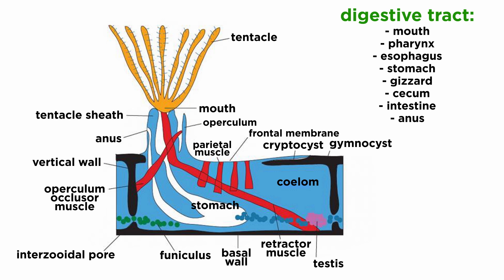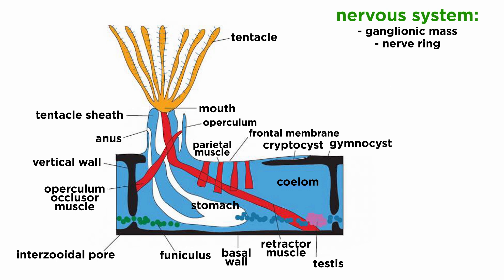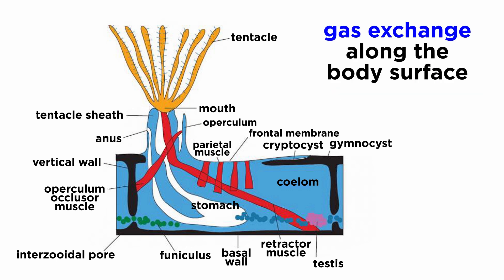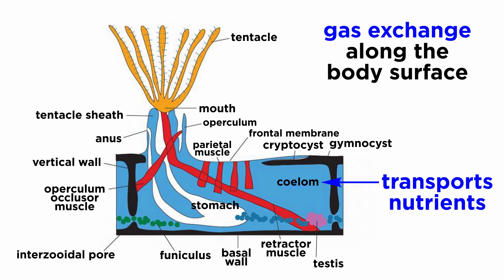Digestion begins in the ciliated U-shaped digestive tract. Bryozoans have a complete digestive tract with a mouth, pharynx, esophagus, stomach, gizzard, cecum, intestine, and anus. They also have a nervous system comprised of a ganglionic mass and a nerve ring that surrounds the pharynx, though they lack a respiratory, circulatory, and urinary system. Most of their gas exchange is done through simple diffusion along the body surface, and the fluid-filled coelom transports most of the nutrients from the digestive tract to surrounding cells.